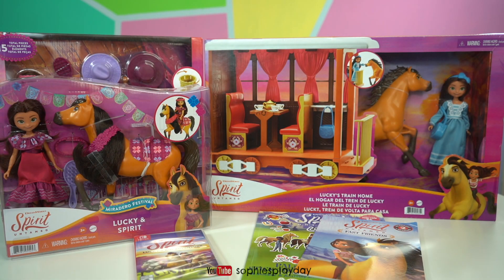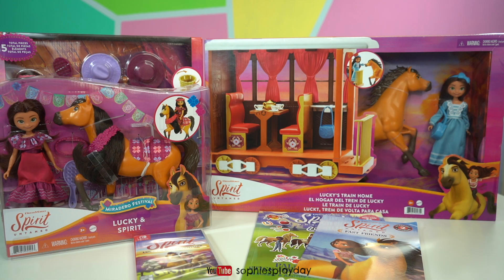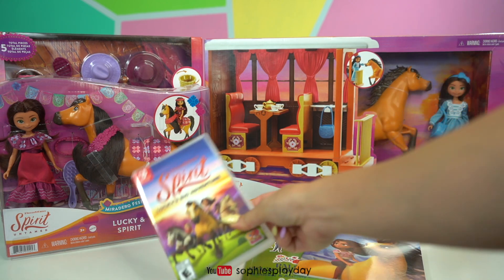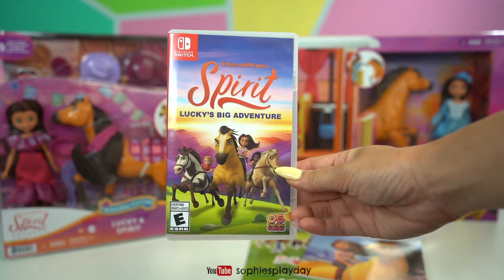Hi friends, welcome back to Sophie's Play Day! I just got a huge package from Outright Games — they sent us all of the new DreamWorks Spirit Untamed toys and the new Switch game. I'm so excited, this looks so much fun!